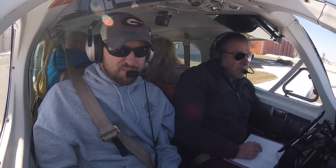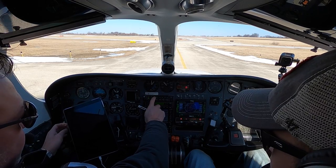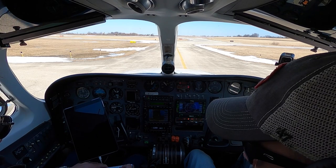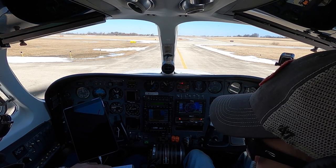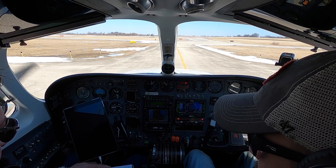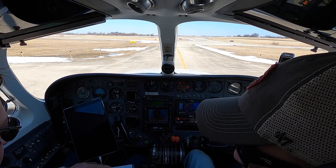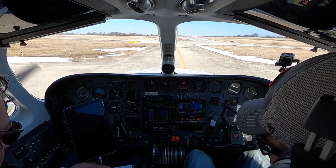Aurora Tower, Twin Cessna 6827 Lima. We are just outside Skyhaven, IFR to Rockford and ready to copy clearance. 6827 Lima, Aurora Ground. You're cleared to the Rockford Airport via Radar Vector Simon, direct to the climb. Maintain 3,000. Expect 12,000 ten minutes after departure. Departure frequency 133.5, squawk 4357.